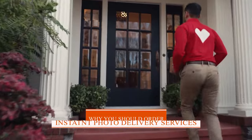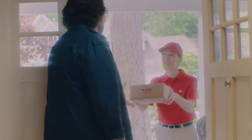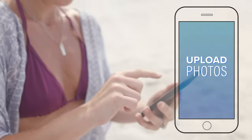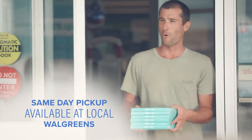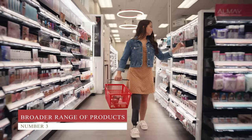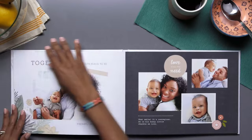Why should you order an instant photo delivery service? There are a few reasons why you might want to use an instant photo delivery service like Walgreens or CVS rather than print your photos at home or use a traditional photo lab. Number one, it's convenient — you can upload your pictures from your computer or phone and pick them up at your local store, usually within an hour. Number two, drugstores typically have lower prices than professional photo labs. Number three, you'll have a broader range of product options including enlargements, collages, and photo books.